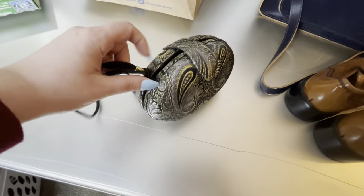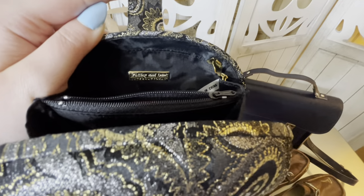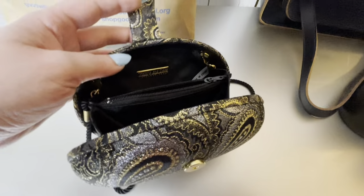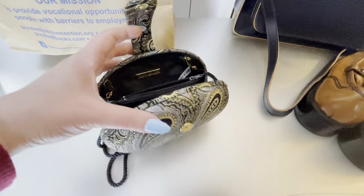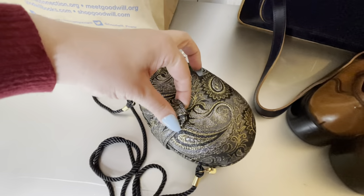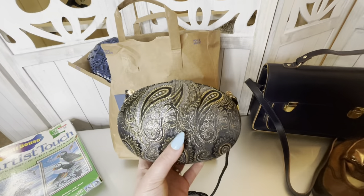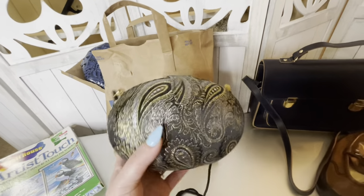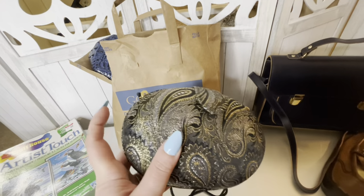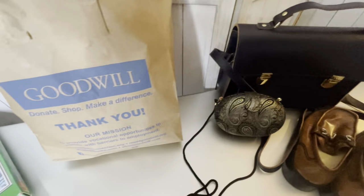Next is this super cute vintage bag — it's not clasped. It took me a minute in the store to see what it said, but it is Whiting and Davis, and this was $3.99. It's in really good condition; the inside doesn't have any marks of wear. These just need to be popped out and then you can clasp it — it's like a little metallic paisley egg. Beautiful, great price for Whiting and Davis.